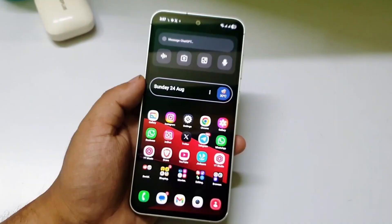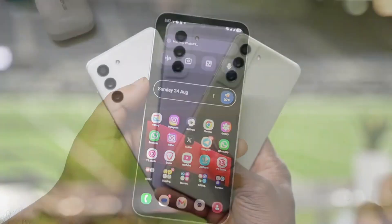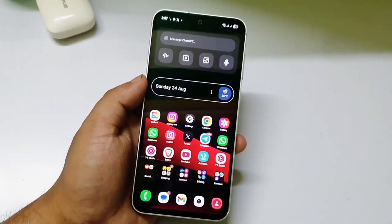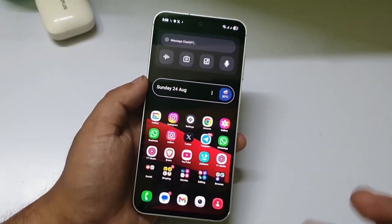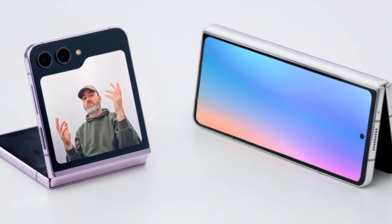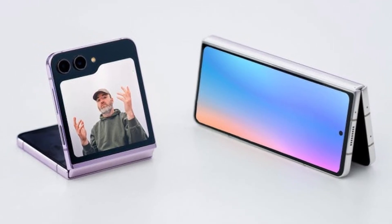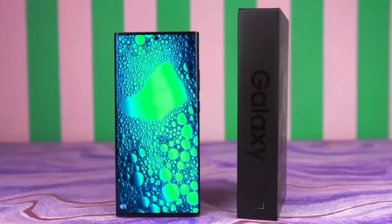Still, there's no denying the bigger picture: Samsung is showing that your phone doesn't need to be brand new to feel fresh. Whether you own a Galaxy S23 Ultra, an A36, or something in between, you're now part of the story. And if your device isn't on the list yet, don't worry — Samsung has made it clear the expansion isn't over. The next wave is just around the corner.